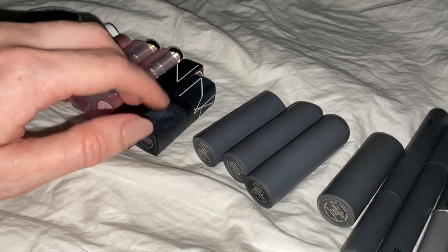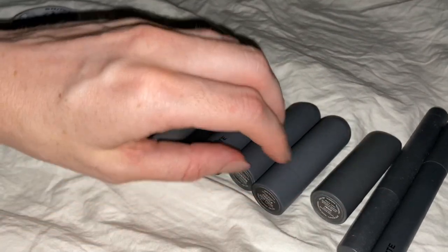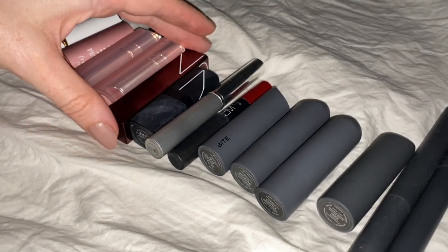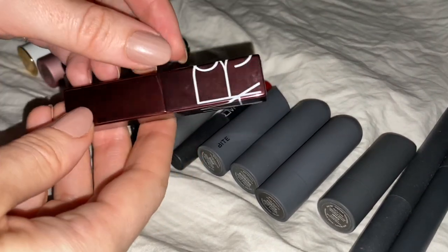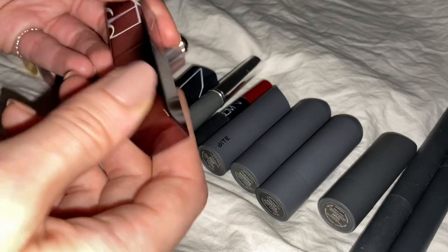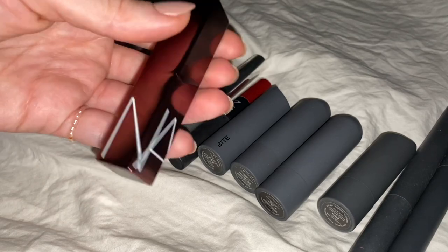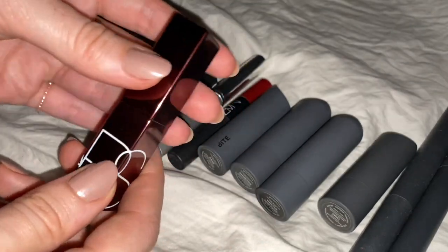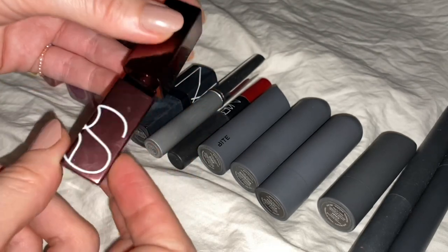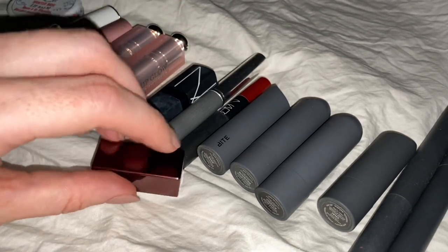I'm going to try to fit these two, and then do a whole line of Bite Beauty at the end. Next, this one is new — you may have seen it in a recent makeup haul video. It is NARS Afterglow Lip Color, and this one is in Wicked Ways. It's quite dark and not great for summer, but now that we're getting into fall, I'm very excited to wear it more.